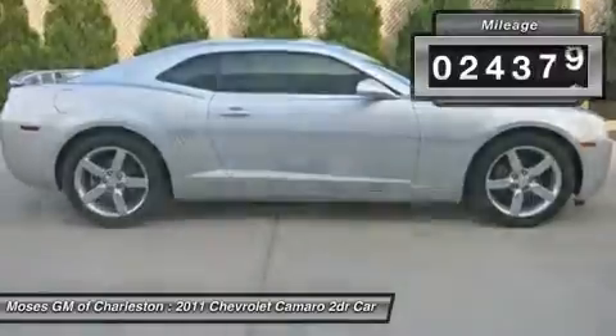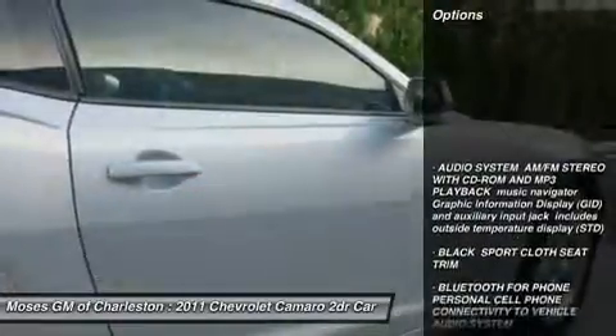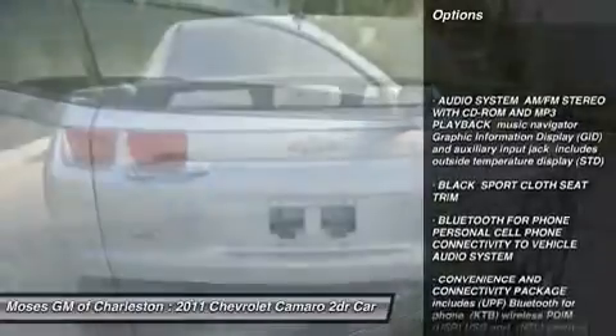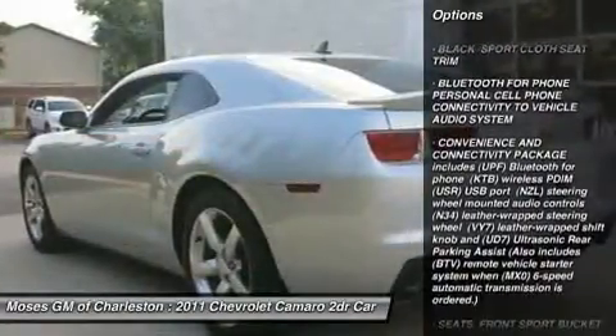New Car Test Drive said it succeeds in many areas: striking lines, powerful engines borrowed from Cadillac and Corvette, great transmissions, superb handling and ride, and great prices.